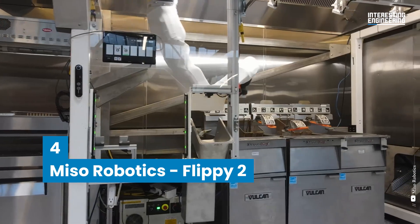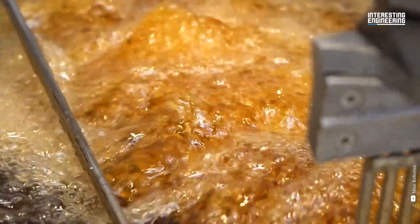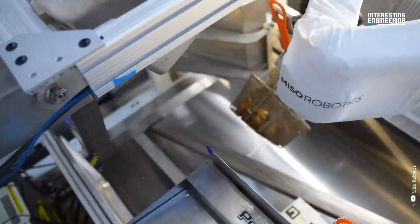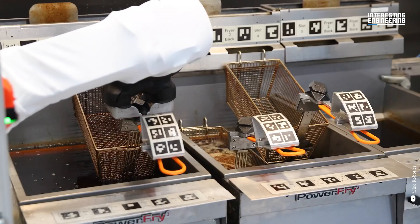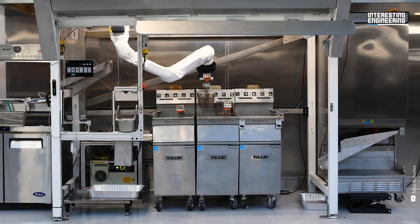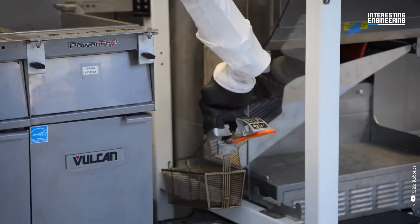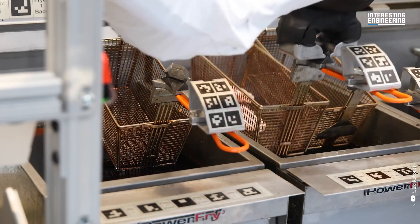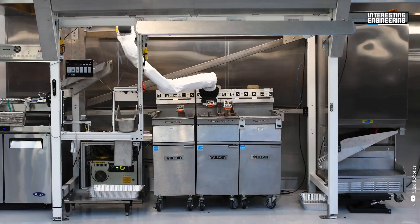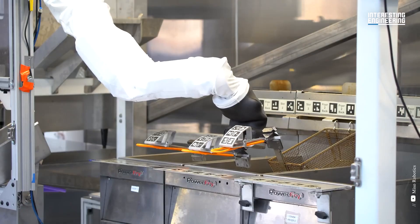4. Miso Robotics Flippy2. The world's first robotic fry chef automates one of fast food's most dangerous tasks. Flippy2, like its predecessor, is a modular device that is fitted over existing fryers. It is more compact and includes revolutionary auto-bin technology that employs artificial intelligence to recognize raw ingredients, cook them to perfection and then place them in hot holding. Customers enjoy food that is prepared faster and more consistently, with less risk of cross-contamination.